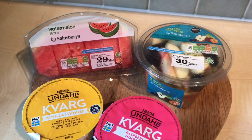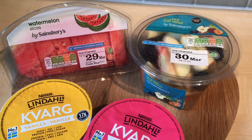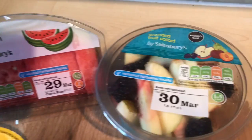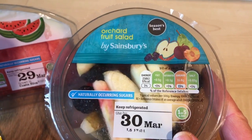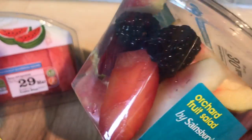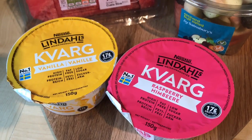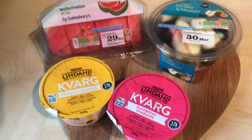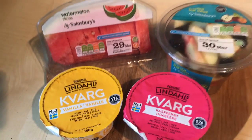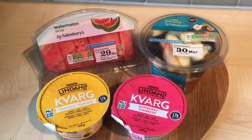I'm in for my meeting and I just had a small skinny latte, which I'm going to count as my first Healthy Extra A. For breakfast and snacks at work this morning I've got some watermelon slices which are speed, an orchard fruit salad with pear, apple, plum and blackberries - all speed - and two of the Lindl's quark pots, one vanilla and one raspberry. They are both half a syn and have 17 grams of protein each, so hopefully they'll keep me full.